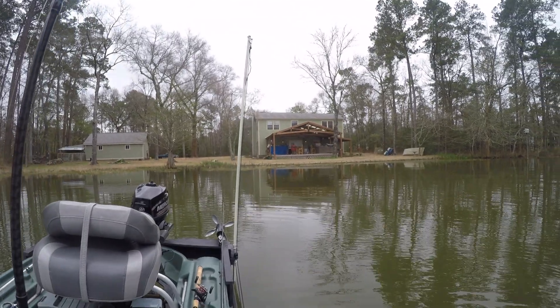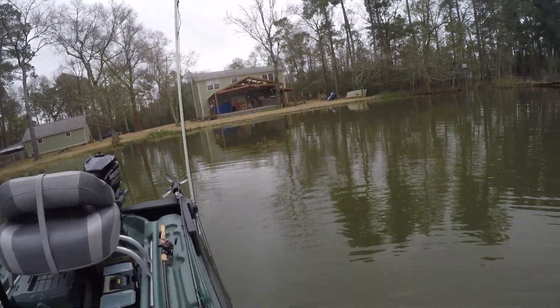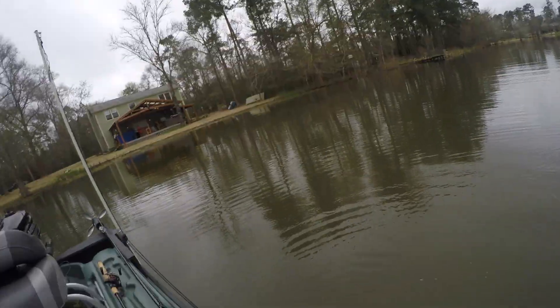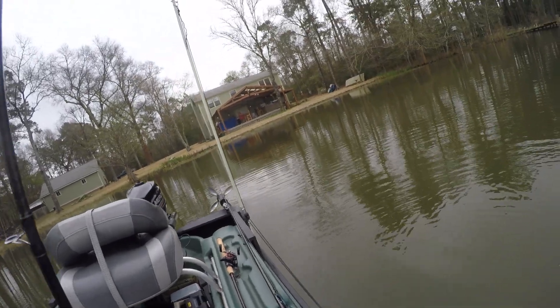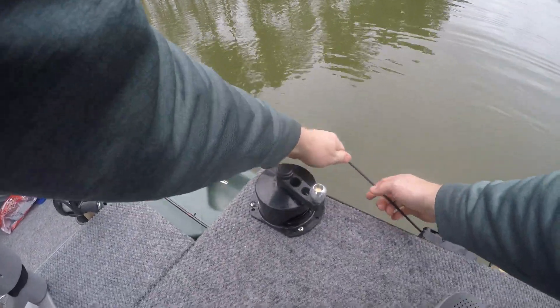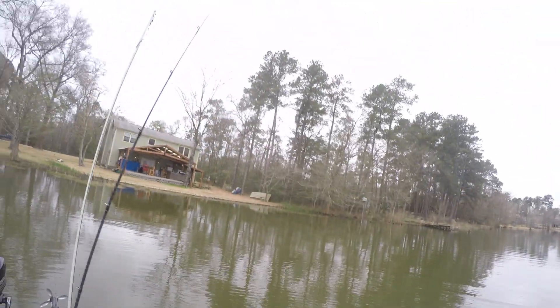The anchor system is definitely helping out with this sight fishing — I'm loving it. Let's go ahead and raise it up. Oh, it dug in good. All right, let's move on to the next one.